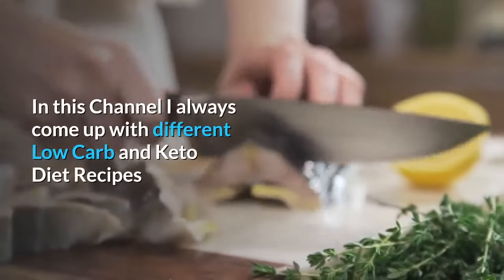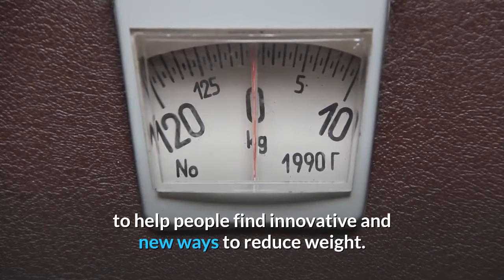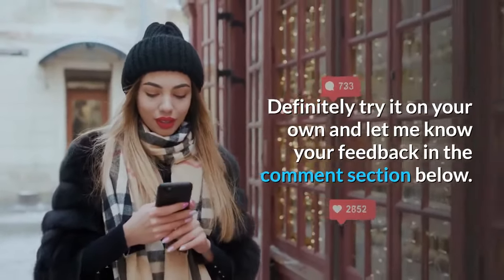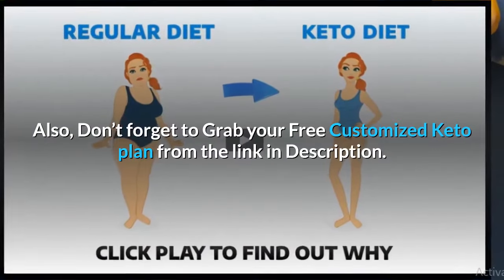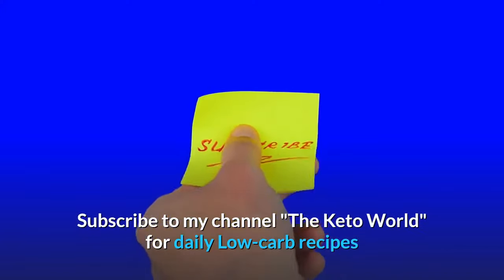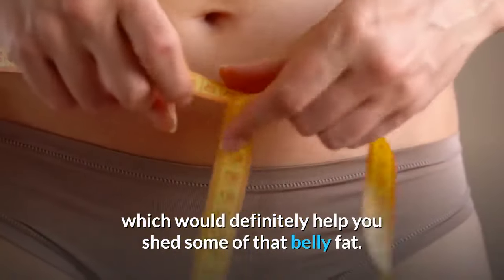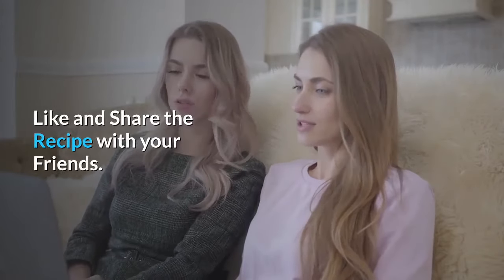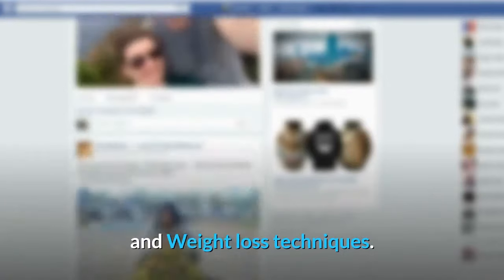On this channel I always come up with different low-carb and keto diet recipes to help people find innovative and new ways to reduce weight. Definitely try these on your own and let me know your feedback in the comments section below. Also, don't forget to grab your free customized keto plan from the link in the description. Subscribe to my channel, The Keto World, for daily low-carb recipes which will definitely help you shed some of that belly fat. Like and share the video with your friends, and join my Facebook group from the link in the description for more recipes and weight loss techniques.